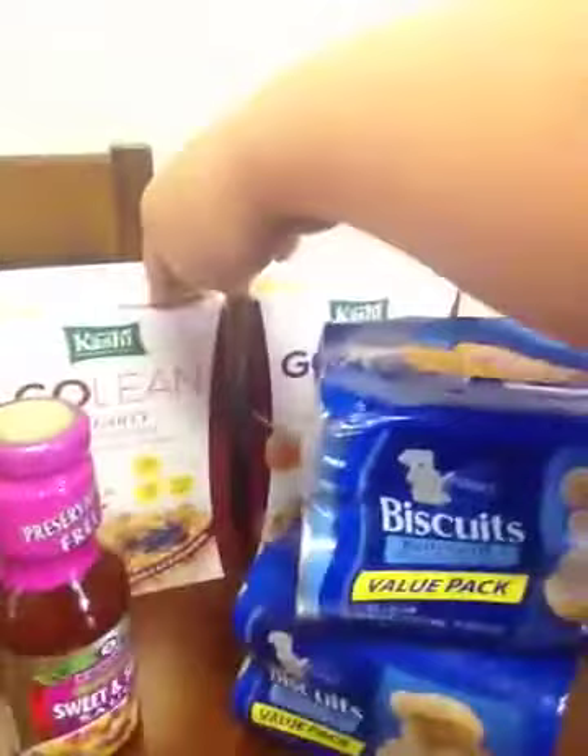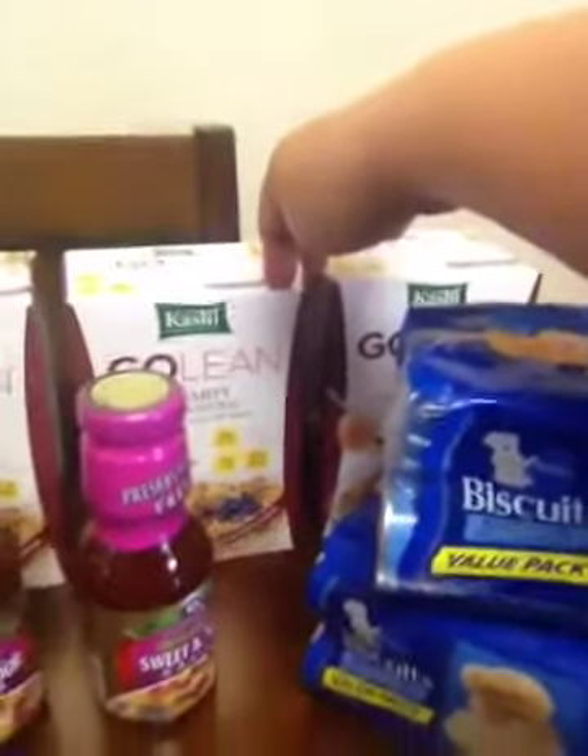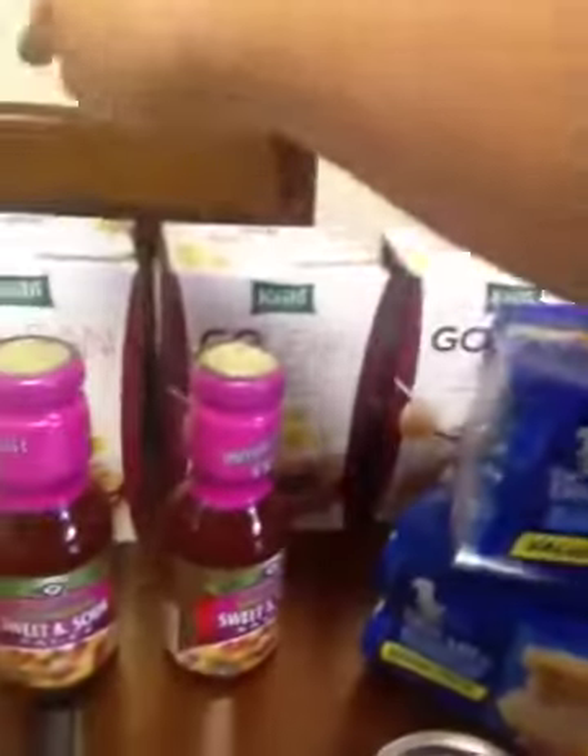Going to Walmart — these Kashi Go Leans were marked down to $2, and I had a $2 off two Kashi cereal coupon, so they were only $1 a box. There are some coupon people in my area that like to clear shelves, and they beat me to it. There's also a $1 off two Pillsbury product coupon — there were supposed to be biscuits for $0.88, and I was going to get them for only pennies a pack, but they were gone.